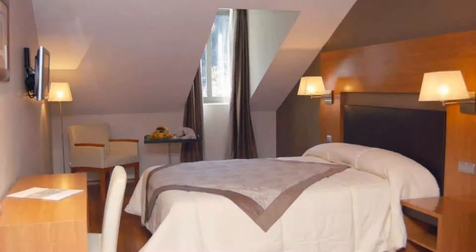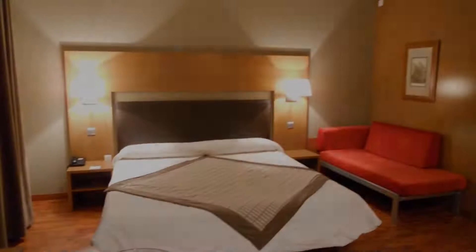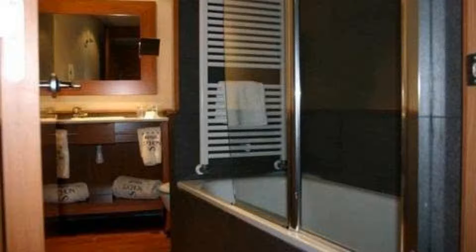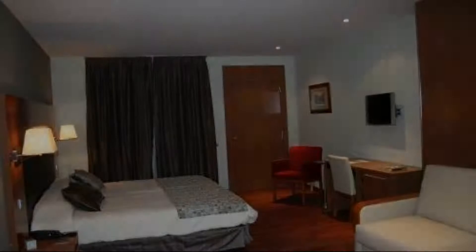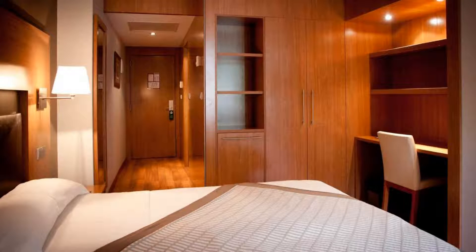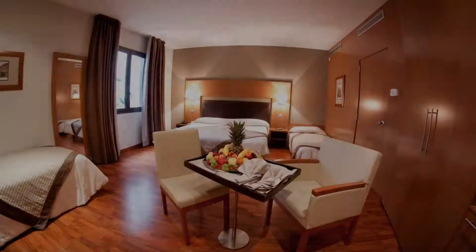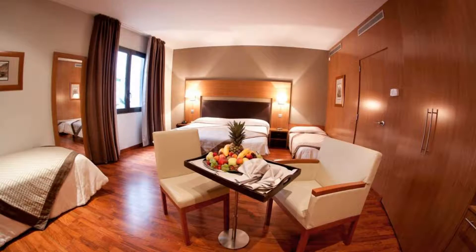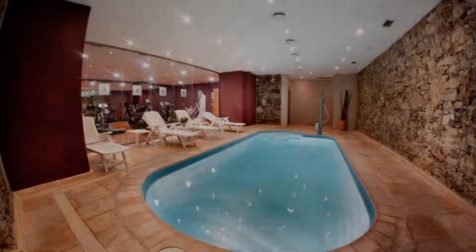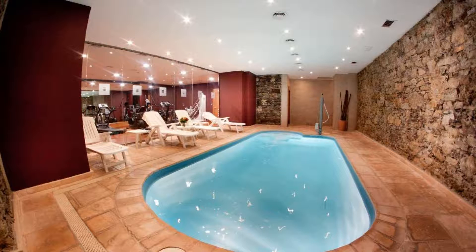There are 4 types of rooms available on booking.com. You can book online and enjoy it. The hotel expects major credit cards and reserves the right to temporarily hold an amount prior to arrival. If you have already checked out from this hotel, please share your experience in the comment box. For booking or more details, check the link in the description.